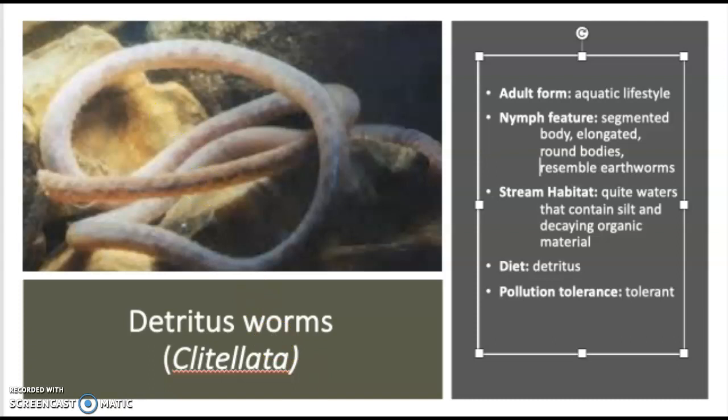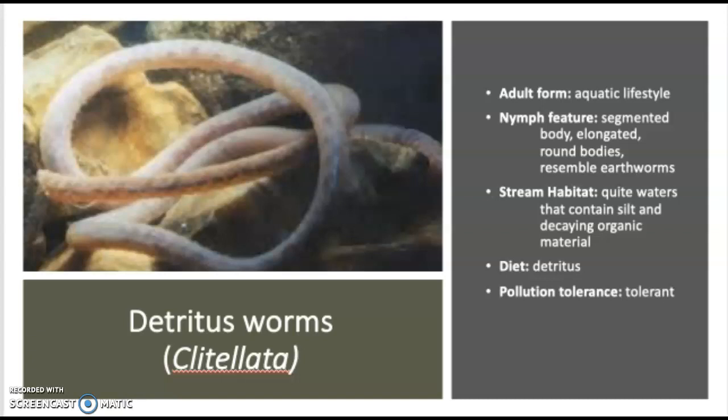You can't put an earthworm in water and keep it there forever — it will drown. These guys are completely aquatic, eating detritus, stuff off the bottom. They tend to be in quiet waters where there's a lot of silt and decaying organic material. So if you're on the edge in a little pocket and you're scooping up some of the muck off the bottom, don't be surprised if you have detritus worms in there. They are also tolerant to pollution levels — they can handle pollution in the aquatic environment.